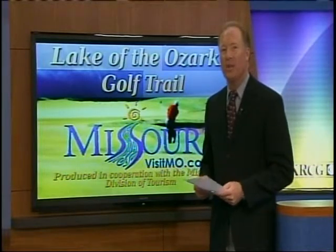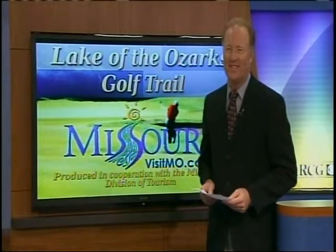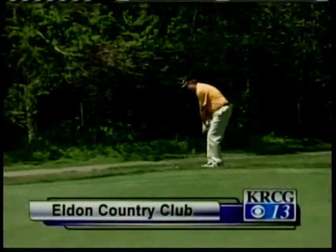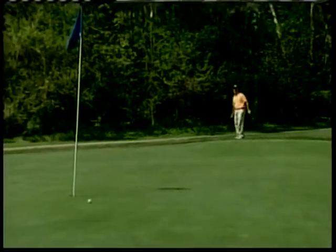Tonight we feature the Eldon Country Club, called the Hidden Jewel on the Lake of the Ozarks Golf Trail. The golf course was built in 1934 — we are the oldest golf course down here at the lake. Our golf course is in just tremendous shape.